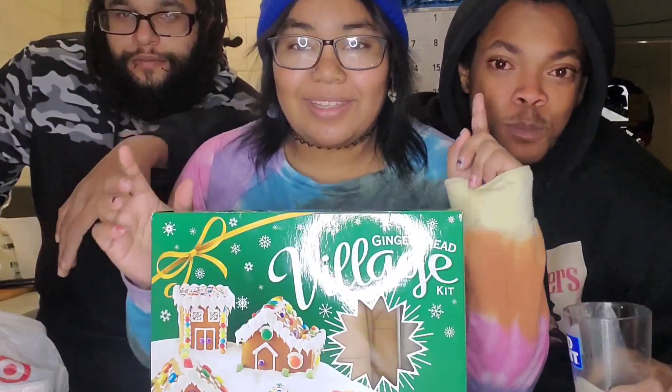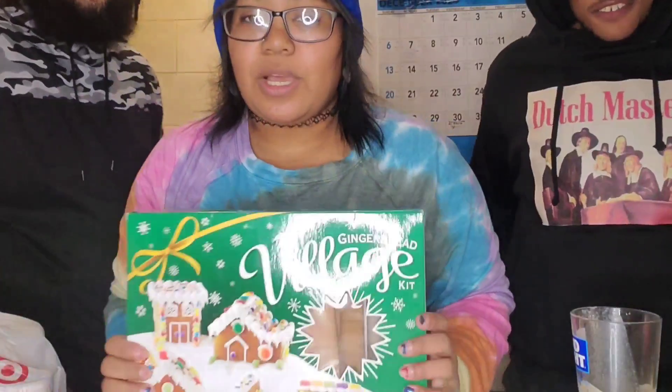We have gingerbread! Hi! And Yoka and Bummer and Nessies. We got this at Walmart.